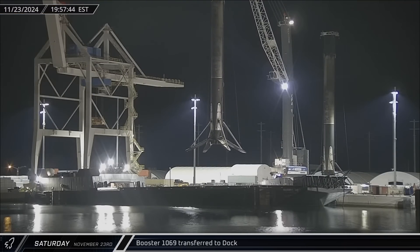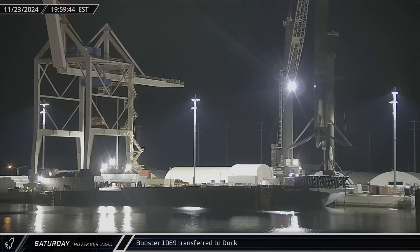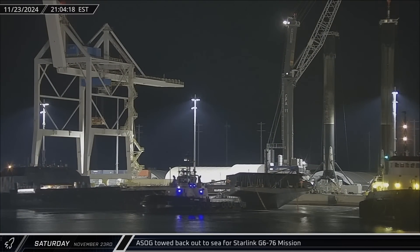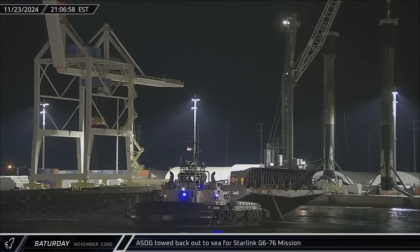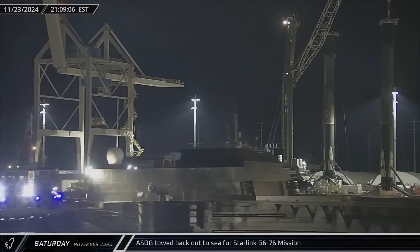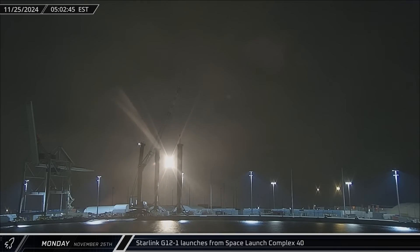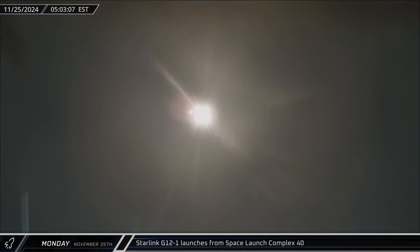The booster was lifted off a shortfall of Gravitas and set down on the docks later that evening, with the booster waiting a few days for its turn on the stand. Cygnet Warhorse 1 and a shortfall of Gravitas went right back out to sea to support the Starlink Group 6-76 launch. The Starlink Group 12-1 mission lifted off from Space Launch Complex 40 on Monday, lofting 23 Starlink satellites on Falcon 9 Booster 1080.